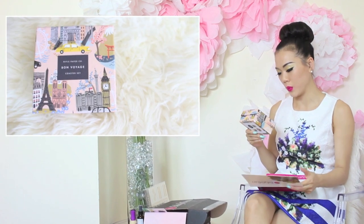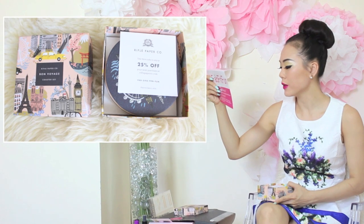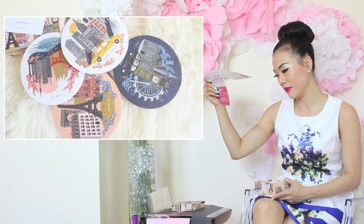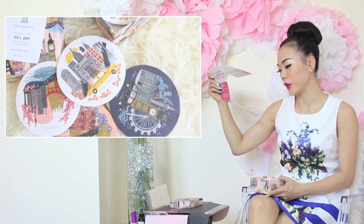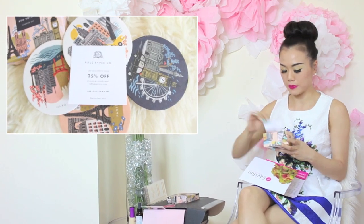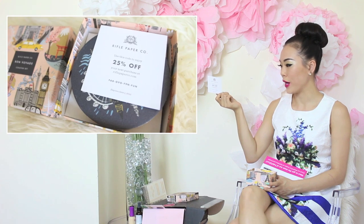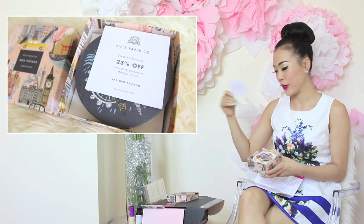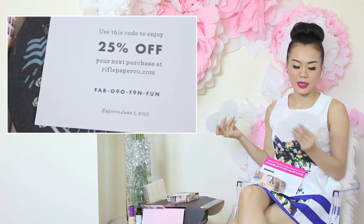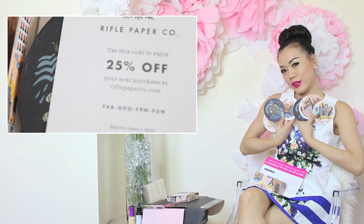This is the Rifle Paper Company Born Barrage Coaster Set — oh, this is pretty. From coast to coast, you're sure to love this adorable coaster set featuring illustrations of the world's most loved cities. Feed your wanderlust with images of New York, London, Tokyo, and Paris on a beautiful cube city box. This is $16, and they have a 25% off coupon for your next purchase at RiflePaperCo.com. Also, it's two of everything — so nice! We've been looking for coasters, though I wonder how long they'll last since they're paper. But they are beautiful.